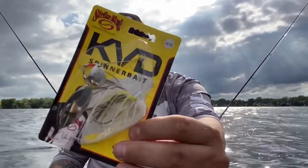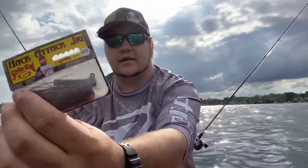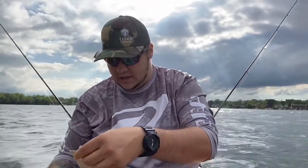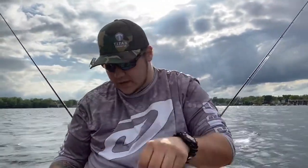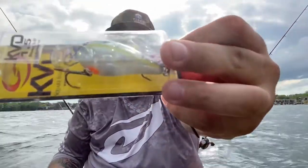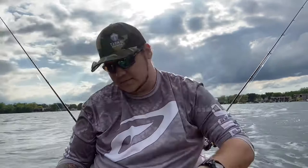Look at this box - all Strike King stuff, really really cool. So we got a three-eighths ounce Strike King spinnerbait, we have a three-eighths ounce jig with kind of a brownish gold sparkle to it, pretty cool. We have a quarter ounce lipless crankbait - gold with a black back. And we have a KVD 1.5 square bill, pretty cool, which will dive about three feet.